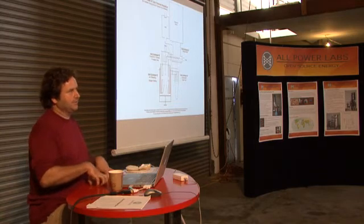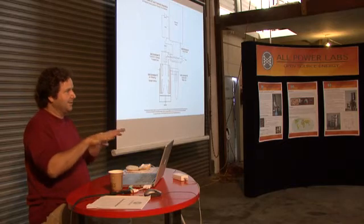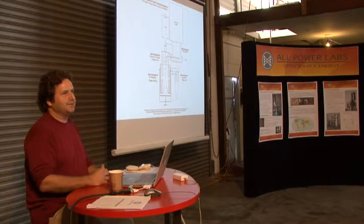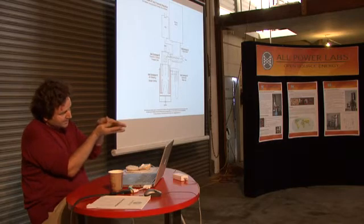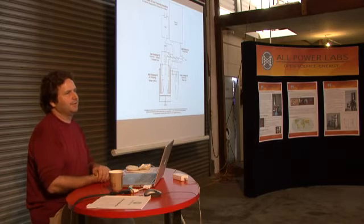A downdraft in its typical form is optimized for the creation of exactly that — you have very high-temperature pyrolysis happening right on top of the nozzles, in the 700°C to 1,000°C sort of range. As the volatiles immediately come out of the fuel, they're in this very high-temperature environment, so you get immediate evolution of the tar gases into tertiary form.